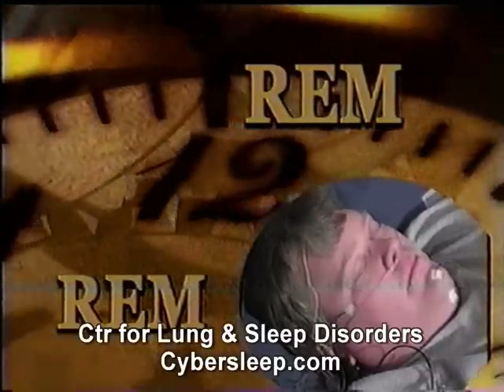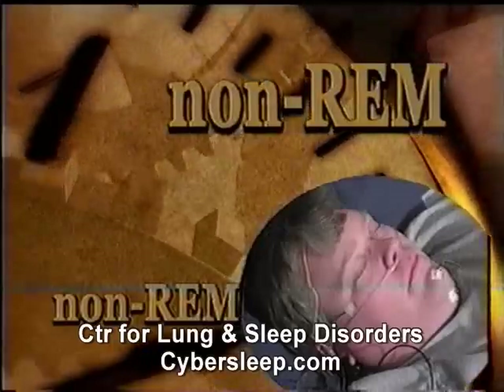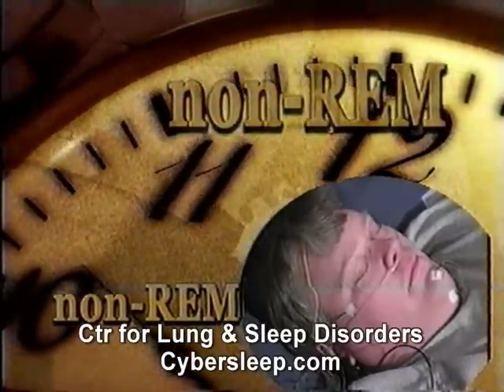Sleep usually progresses from light sleep — non-REM sleep stages one and two — to deeper sleep, either non-REM sleep stages three and four or stage REM sleep. The type and severity of any sleep disorder can be affected by what sleep stage you are in.